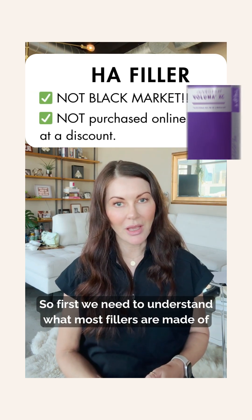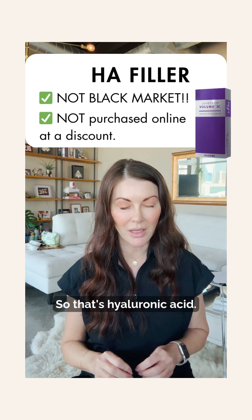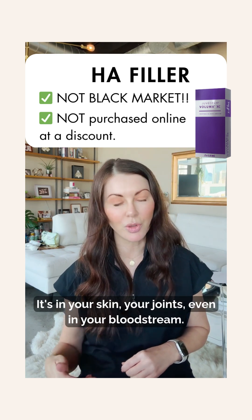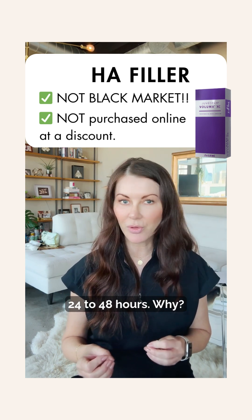First we need to understand what most fillers are made of — we're talking specifically about HA fillers here, so that's hyaluronic acid. Your body makes its own; it's in your skin, your joints, even in your bloodstream. In your skin, which is where most of it is, it has a lifespan of about 24 to 48 hours.